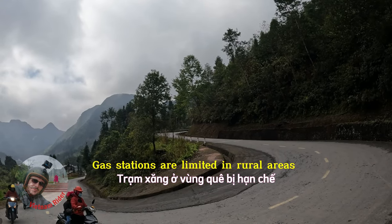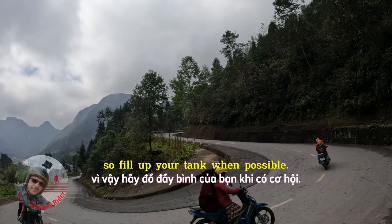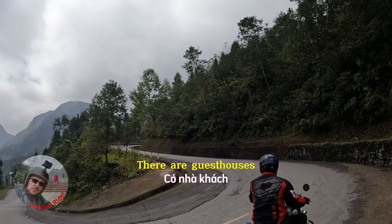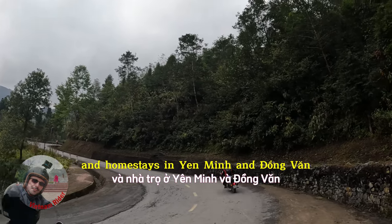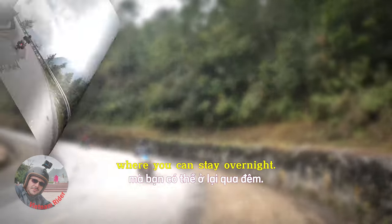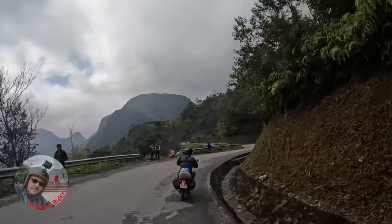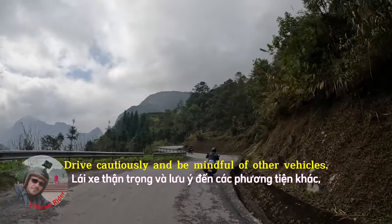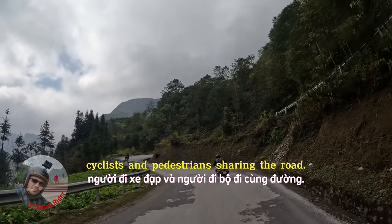Gas stations are limited in rural areas, so fill up your tank when possible. There are guest houses and homestays in Yanming and Dongvan where you can stay overnight. Drive cautiously and be mindful of other vehicles, cyclists and pedestrians sharing the road.